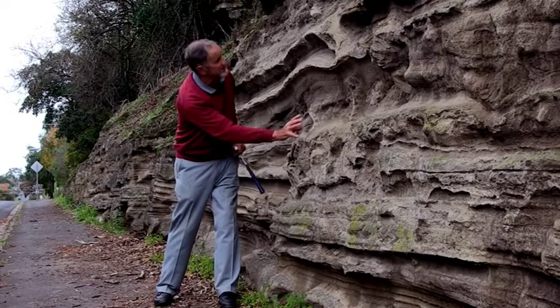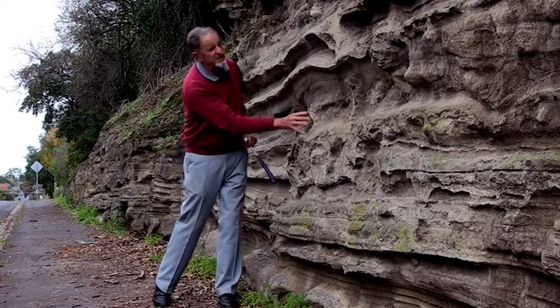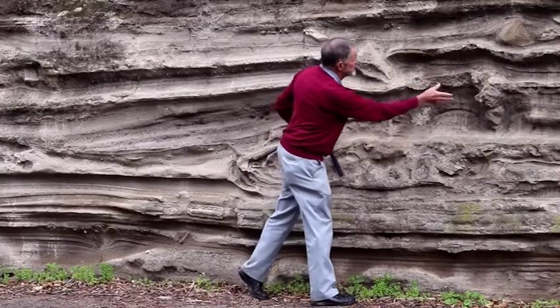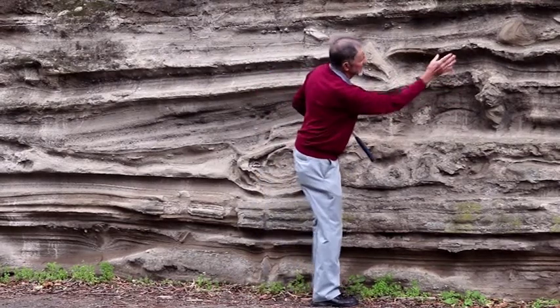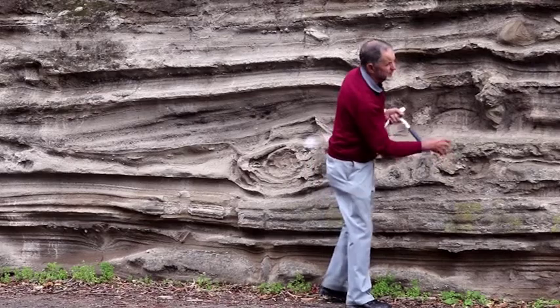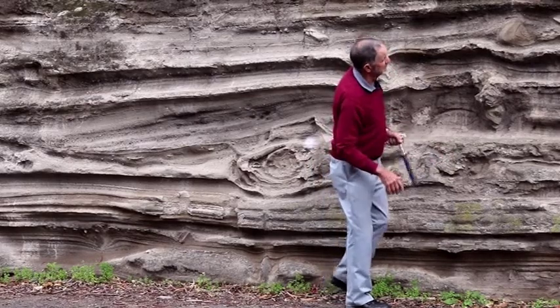There are also chunks of soft sediment, some of which are deformed, showing that they were moist or wet at the time, and they're scattered throughout the deposit, indicating the force of the eruption so far away.